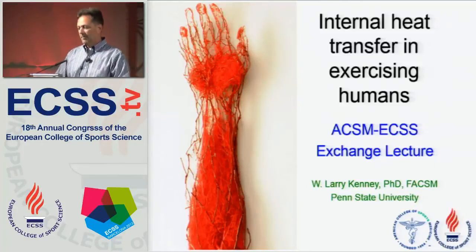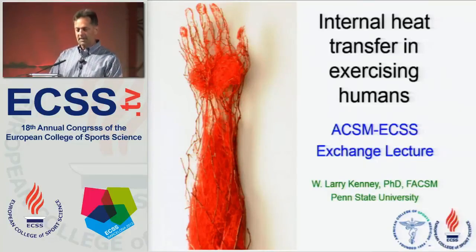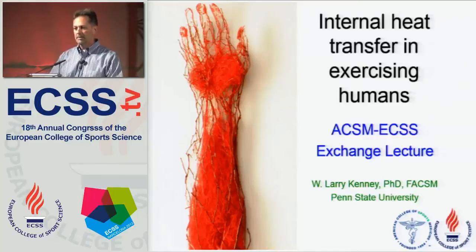As you can see from the title, I'm going to talk about internal heat transfer — that is, the metabolic heat that we produce during exercise and how that heat gets from the working muscle to the skin surface. Then my colleague and friend George Havaneth will talk about external heat transfer from the skin outward to the environment through clothing.